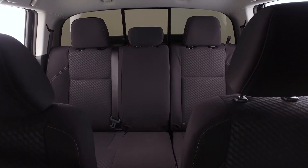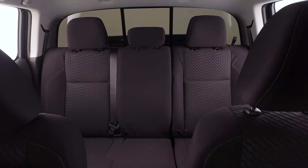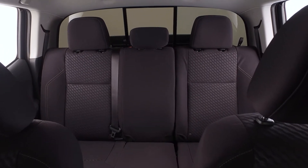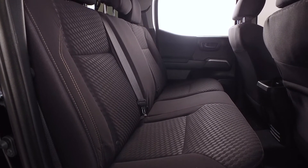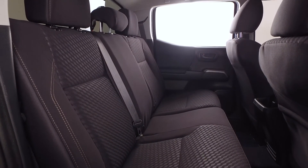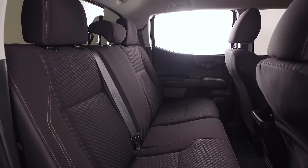Once inside, you'll notice the power sliding rear window with privacy glass, available on the Double Cab V6 only. The 60-40 split bench rear folding seat helps you maximize cargo area configurations, and rear seating options are also available.